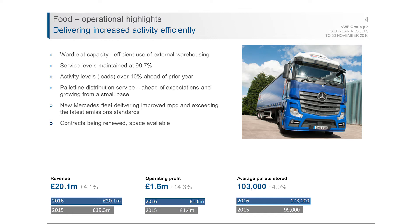Service levels have been maintained at 99.7%, and the reason for the higher activity is increased activity from our customers. Our loads have been over 10% higher this year than last year, as a consequence of our core customers growing their business with supermarkets and food retailers, but also some underlying recovery in the ambient grocery market. We've also had good growth from pallet line — moving pallets from Cheshire to other parts of the country — and the new Mercedes fleet of 53 trucks is performing well, with improved miles per gallon in line with expectations.